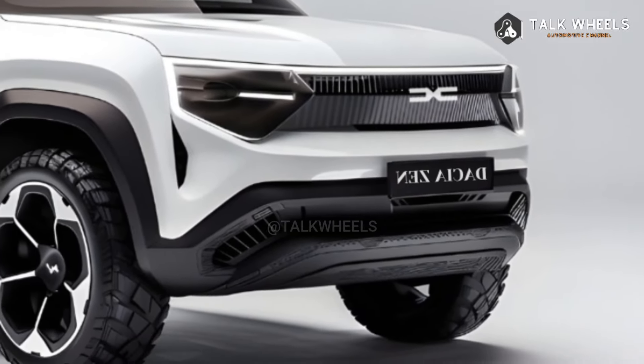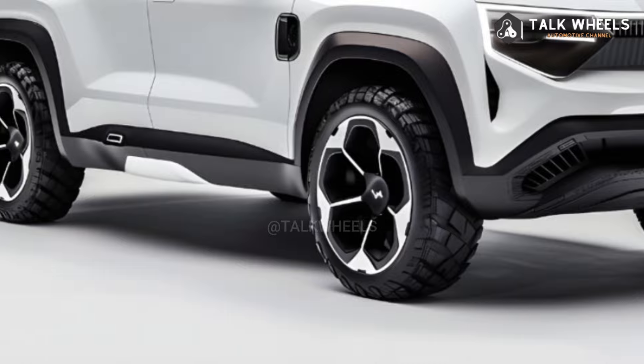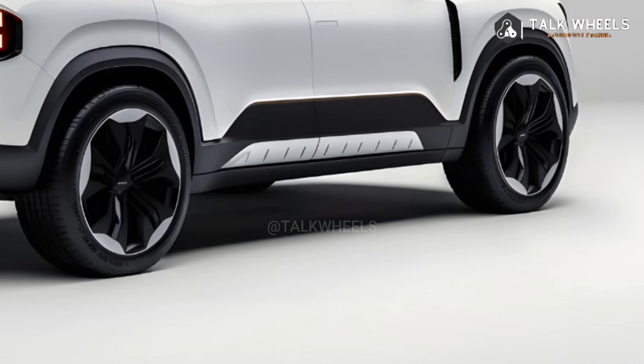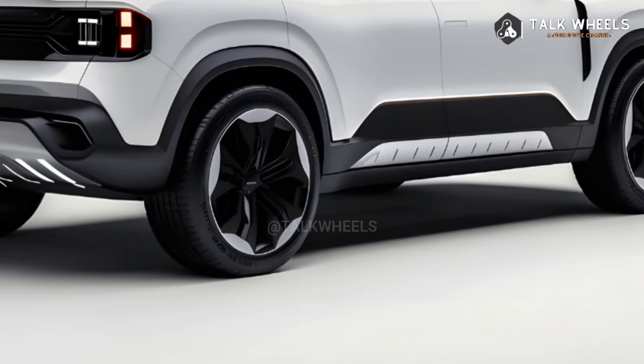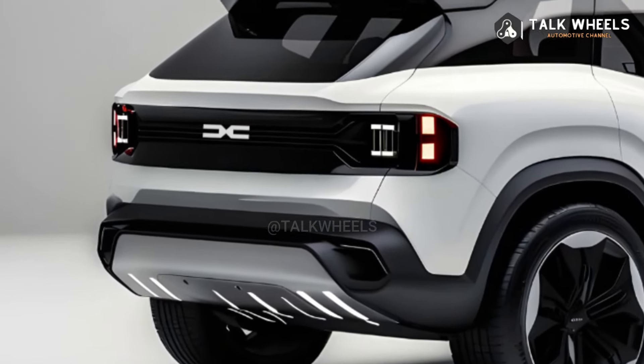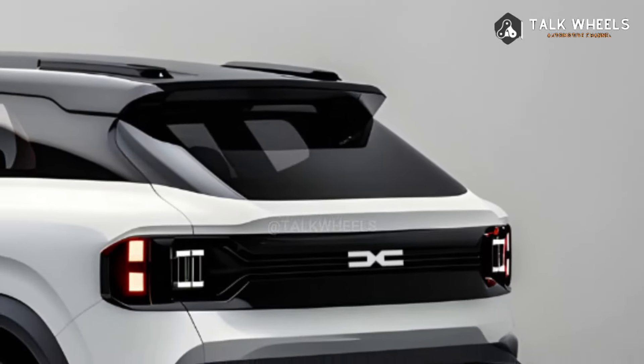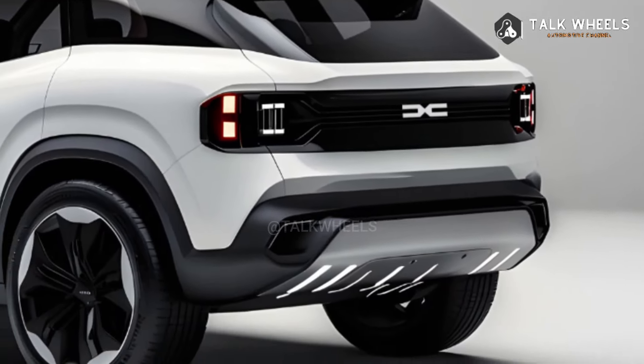The 2025 Daisha Zen is a stylish SUV that won't break the bank. It's going to take the market by storm. Daisha is a Romanian car company known for making affordable cars, and this is their newest model. The Zen is no different — it has many of the same features and technologies that you'd find in much more expensive SUVs.